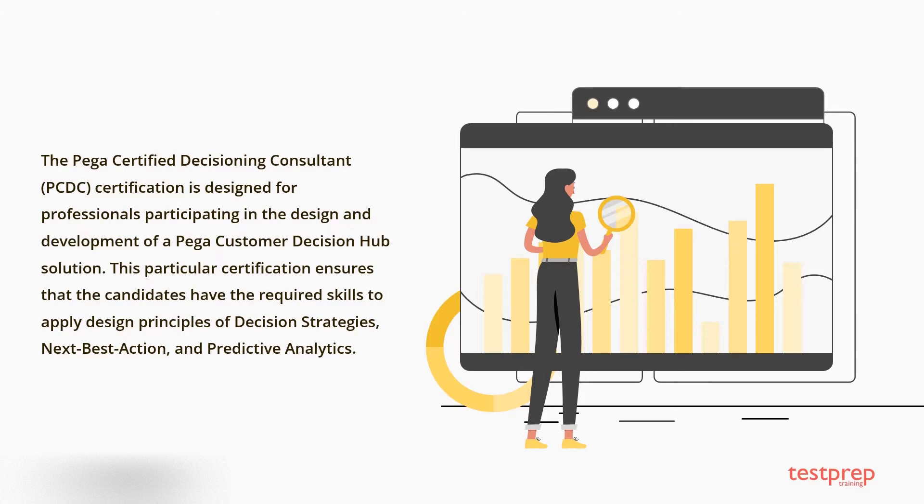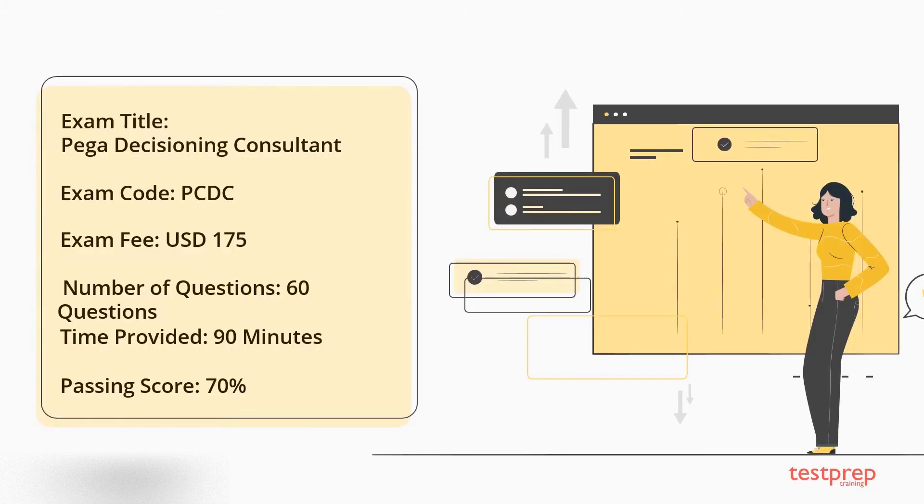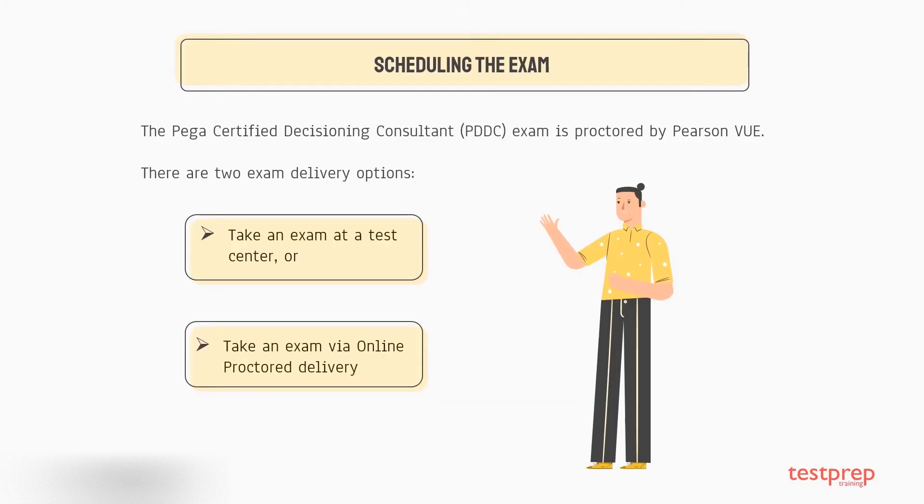This certification covers design principles of decision strategies, next best action, and predictive analytics. Exam details: the exam name is Pega Certified Decisioning Consultant, exam code is PCDC, number of questions is 60, passing score is 70%, time limit is 90 minutes, and the exam fee is $175 USD.